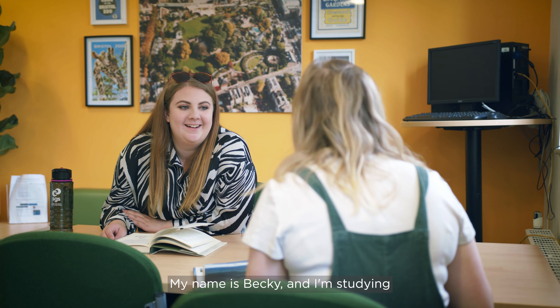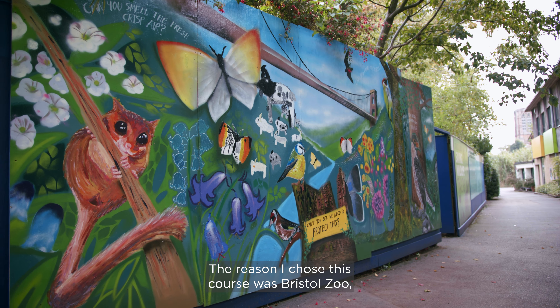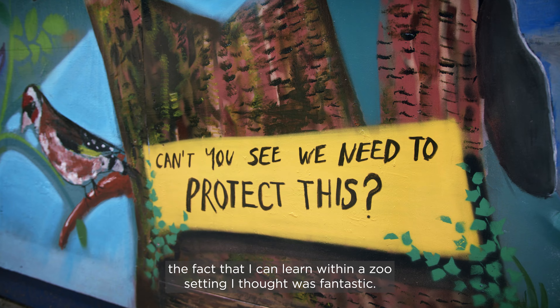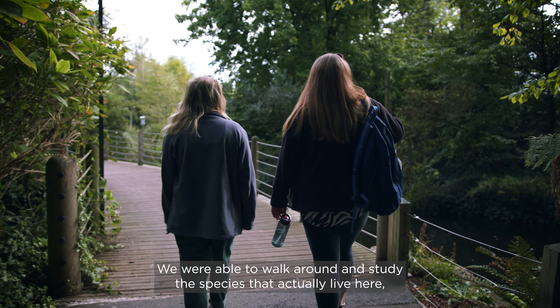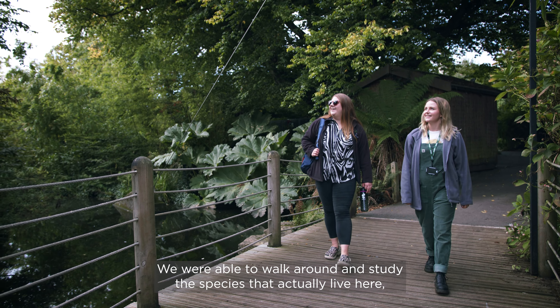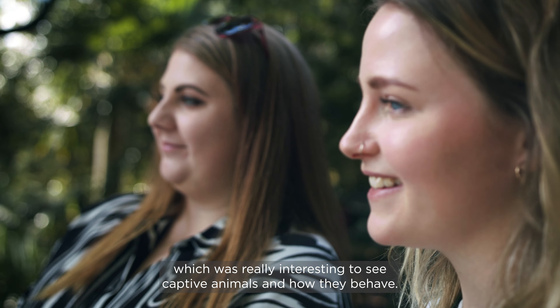My name is Becky and I'm studying Zoological Management Conservation at Bristol Zoological Gardens. The reason I chose this course was Bristol Zoo. The fact that I can learn within a zoo setting I thought was fantastic. We were able to walk around and study the species that actually live here, which was really interesting to see captive animals and how they behave.